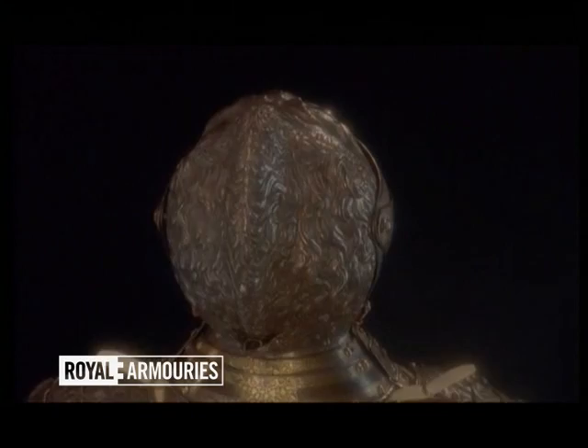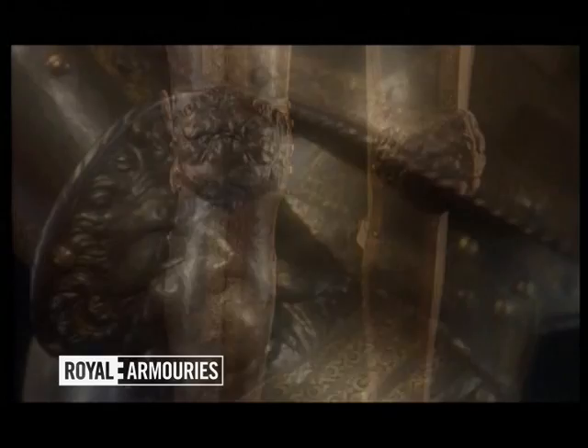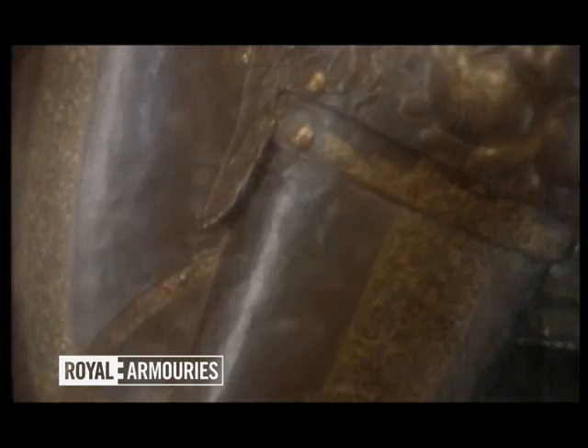A magnificent lion's head with flowing mane decorates the helmet. There are more lions on the gauntlets and at the elbows. Lions everywhere, symbols of kingship and power.